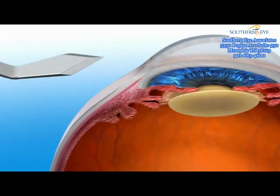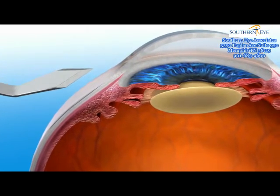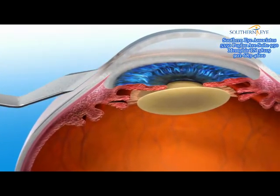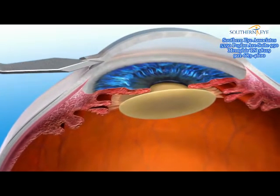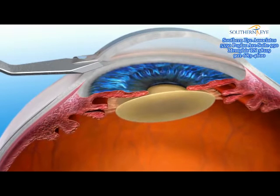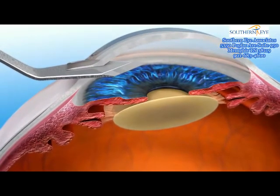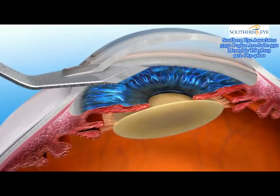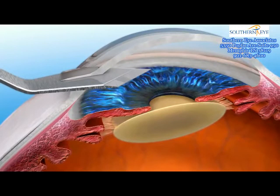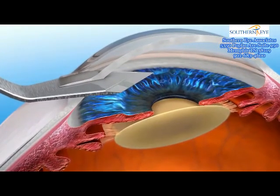In manual cataract surgery, the cataract removal is done with the use of blades and other handheld instrumentation. In the first step, the surgeon uses a blade to make incisions in the cornea — the outermost layer of the eye — to access the inside of the eye and remove the cataract. The placement and size of these incisions can affect the visual outcome, so it is important that they are made with accuracy and precision.